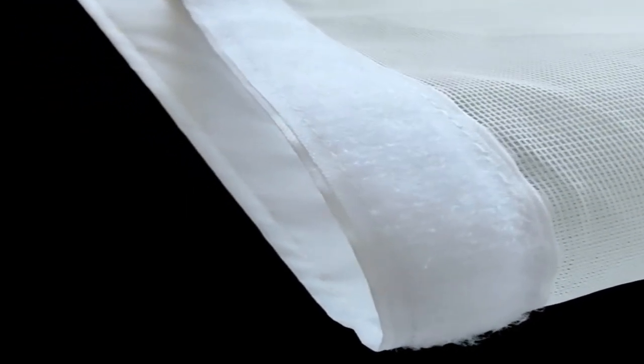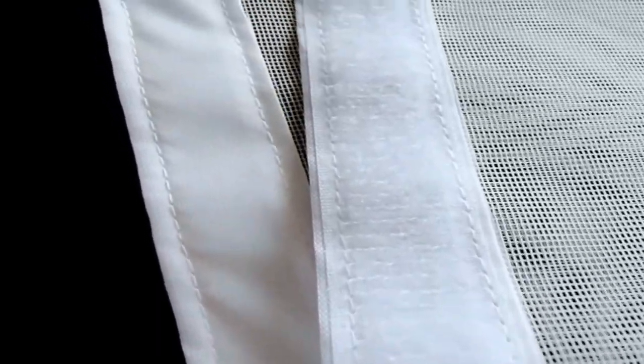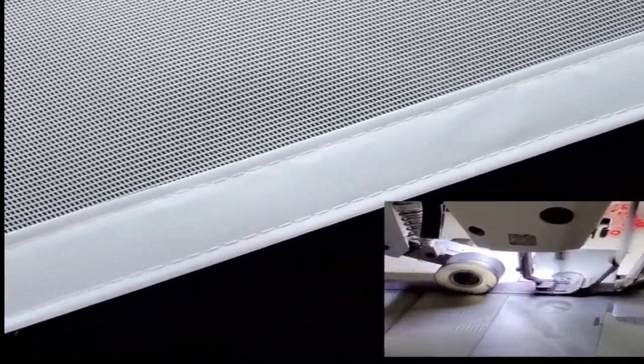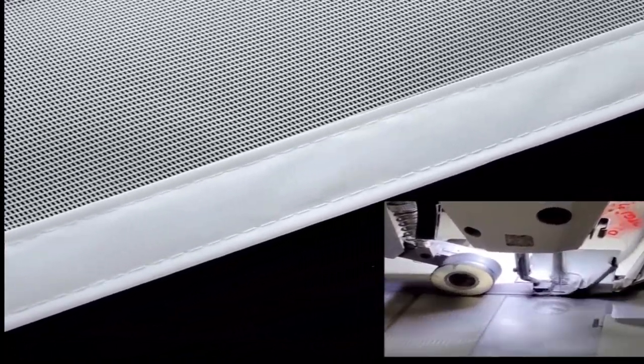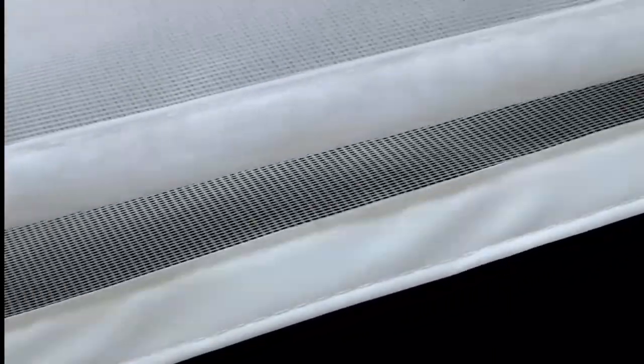One effective way to do this is by installing Mosquito Nets on your windows. Not only do they provide a physical barrier against mosquitoes, but they also allow for ventilation and natural light to enter your home. Some mosquito nets are even treated with insecticide, creating an added layer of protection.